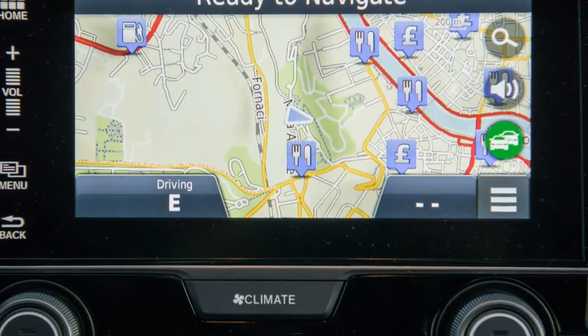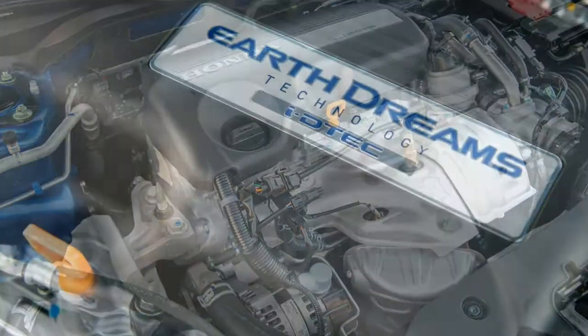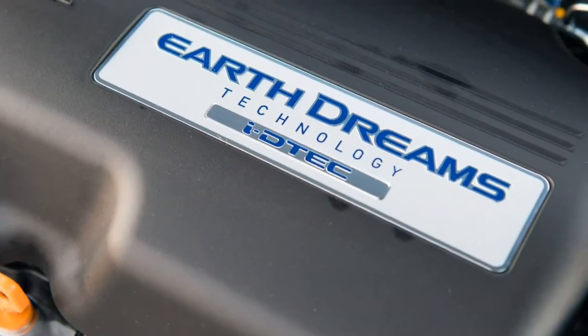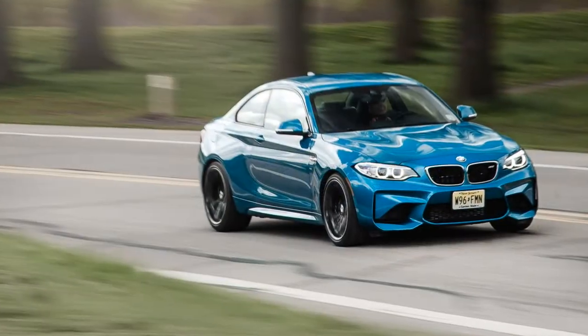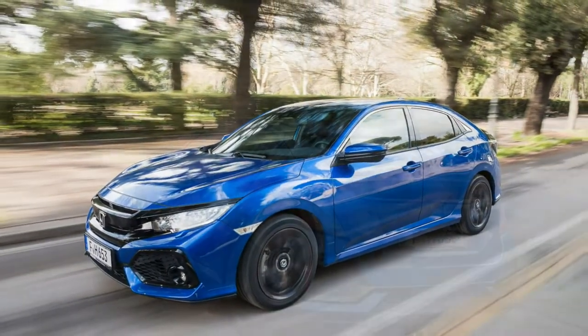We didn't drive far enough to run our own fuel economy numbers, but after 60 miles the test car's trip computer reported 45 miles per gallon. Given our rapid progress, that probably represents a worst-case scenario.